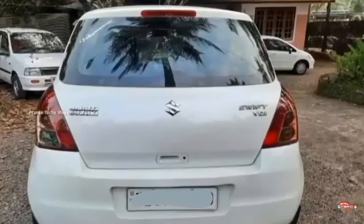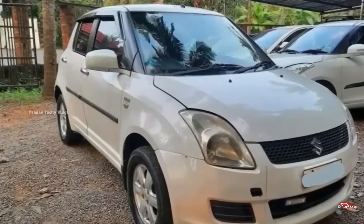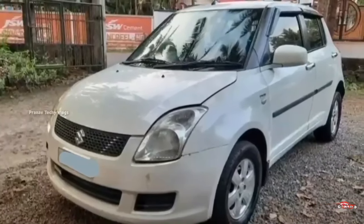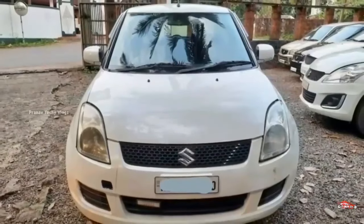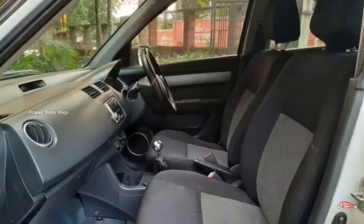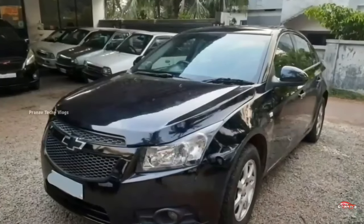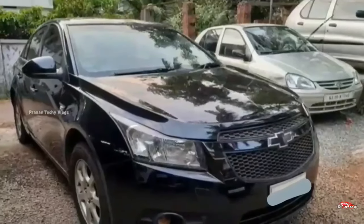The price is on the higher side. For a 2nd year registration, it is priced at around 1.48 lakhs. If you buy it at the 2.10 lakh registration price, you can negotiate it down to 1.25 lakhs. This is the diesel variant option.